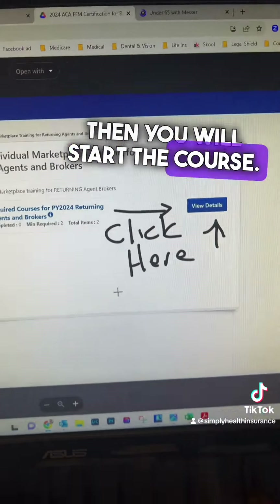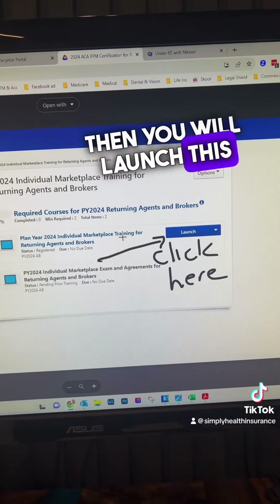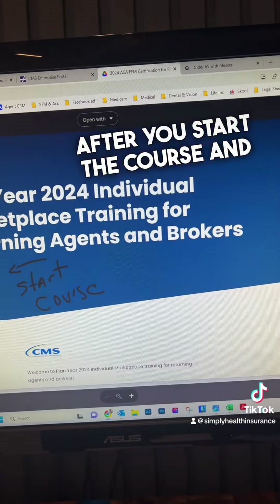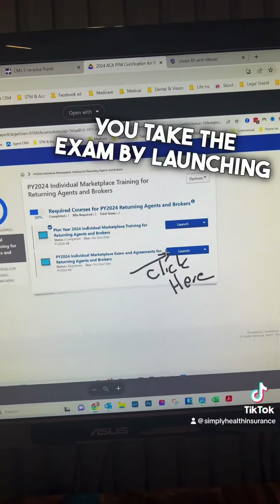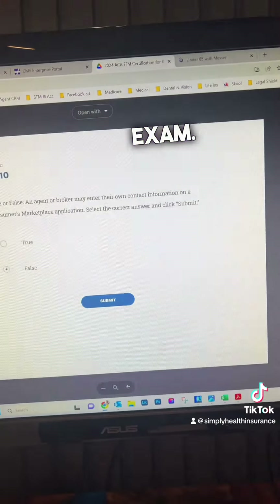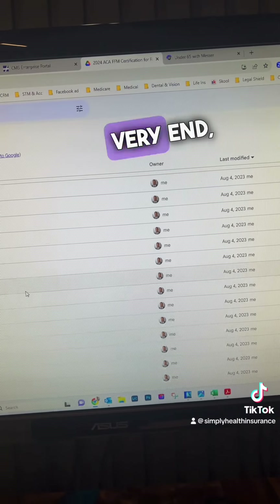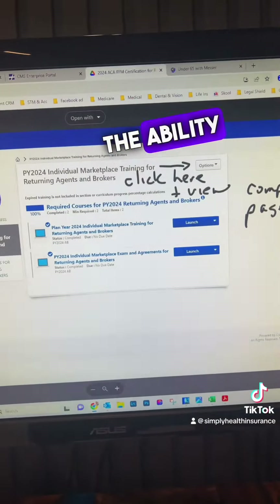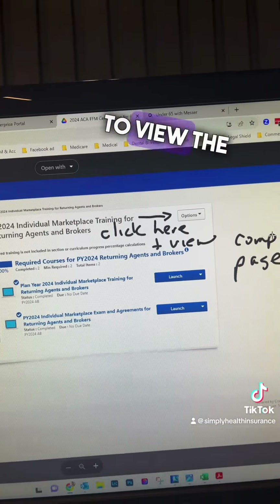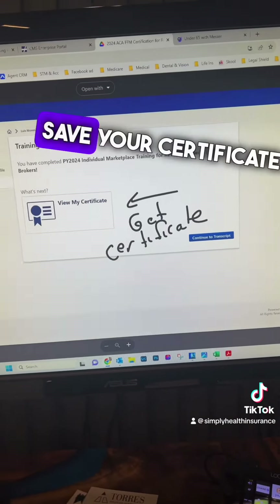Then you will start the course, then you will launch this one portion down here, then you will take an exam. After you start the course and take the exam by launching it here, you'll go through all the questions. Then at the very end, you will have the ability to come down here and click on options and view the completion page, and then you will be able to print your certificate.